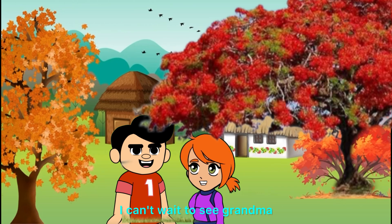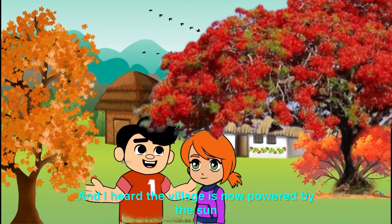I can't wait to see Grandma in the fields. And I heard the village is now powered by the sun.